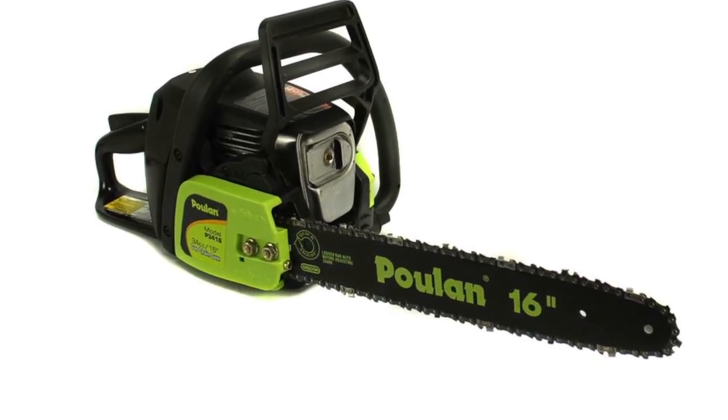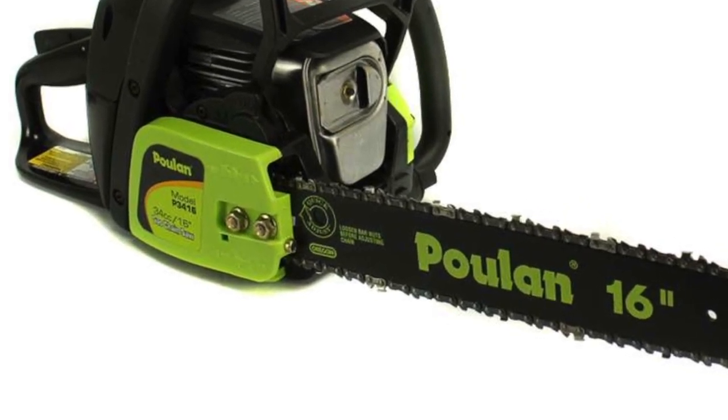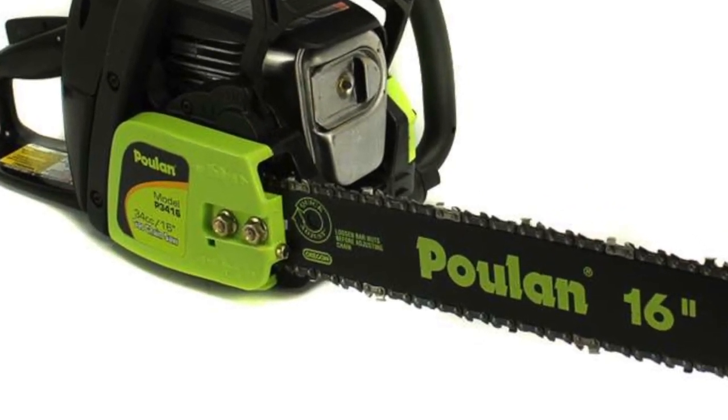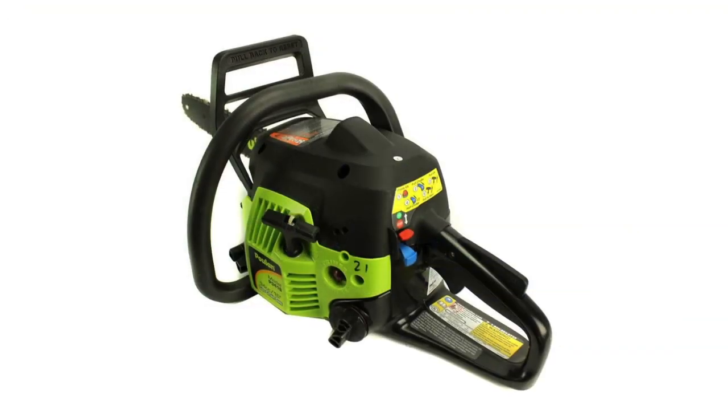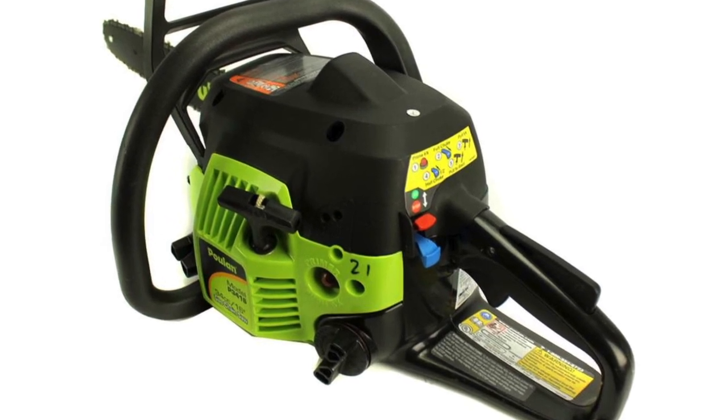This chainsaw runs from a 34cc 2-cycle gas powered engine. It has a super clean air filter system that keeps performance up to par for a long life of the chainsaw.